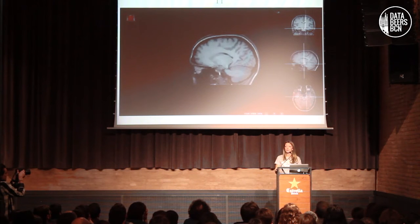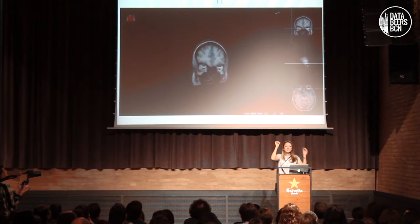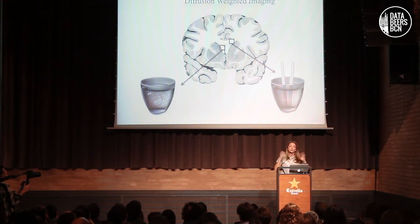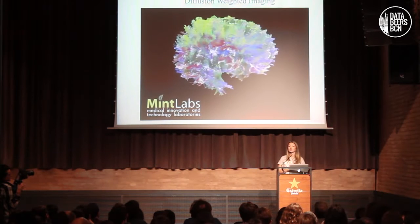Here you see a conventional T1 modality — this is actually my brain. These little spies are basically sending us information about each position in the brain, whether we are in the white matter or in the gray matter. Another type of imaging modality is diffusion-weighted imaging, which exploits the principle of diffusion in tissues that contain water. In the ventricles, the diffusion is not restricted, but in the white matter where we have some organization, the diffusion is restricted — like putting straws in a glass of water. If these little spies can tell us information about the probability density function, we can reconstruct beautiful three-dimensional maps of the brain.